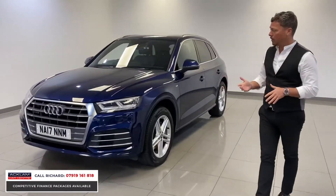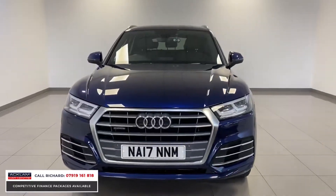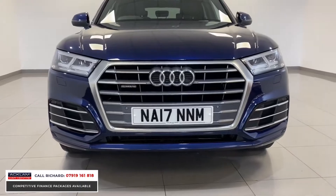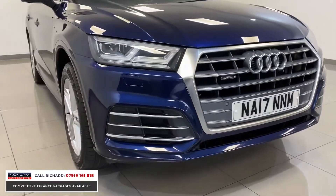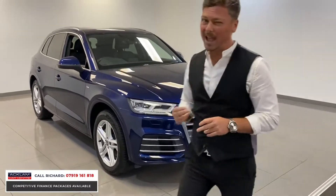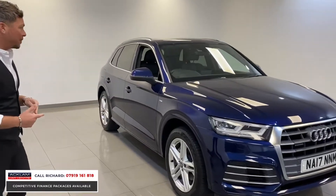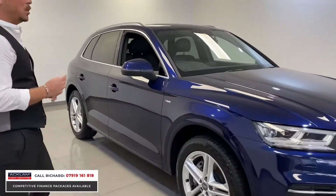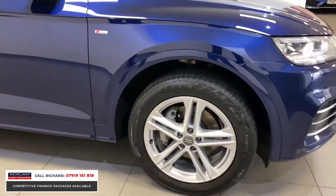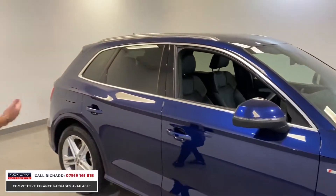It's the S line model, so you've got all the specification you'd want as standard. Of course you've got the new LED daytime running lights and LED headlights — the car is the new model Q5. For £25,490 the car looks a hell of a lot of car for the money. Navara blue is one of the best colours you can buy in the Audi; it's a lovely deep blue with a purpley tinge to the paint, and it's got the S line 19-inch alloy wheels.